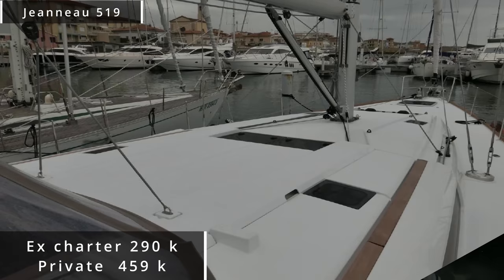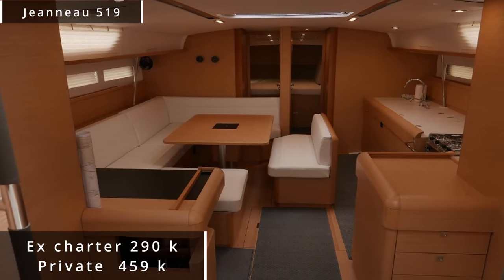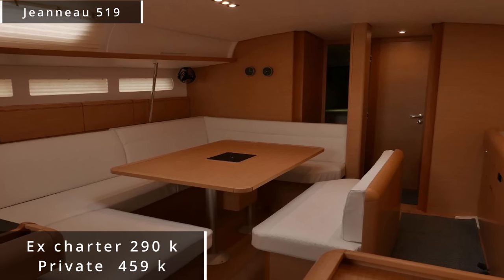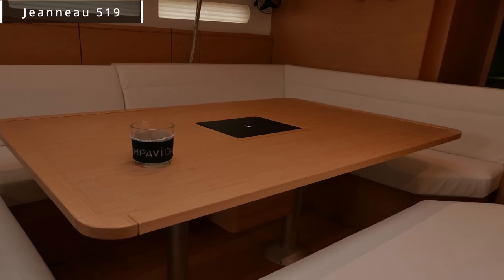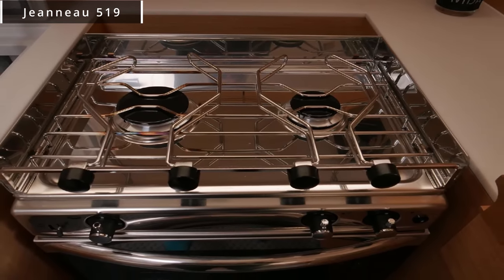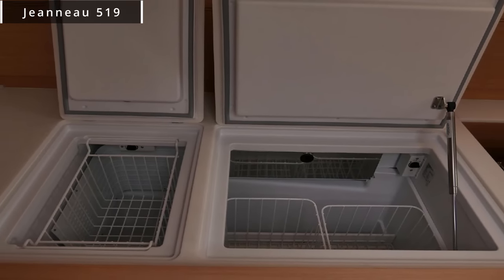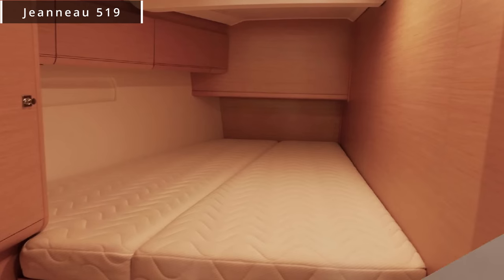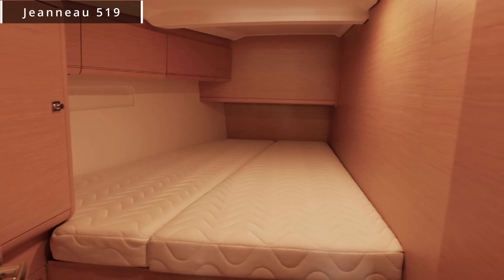If you wanted to buy one that was privately owned, the only one listed in the United States is listed for $459,000. That's a savings of $160,000, give or take. I would rather put $160,000 into my own vessel, personalizing it, versus buying someone else's secondhand personalization — as most people don't know what they're doing when it comes to boats, so any improvements and repairs are sometimes done amateurishly. This could be an absolute steal of a deal.